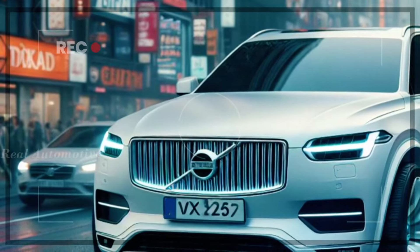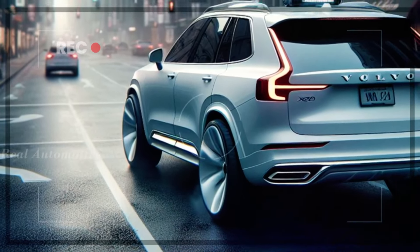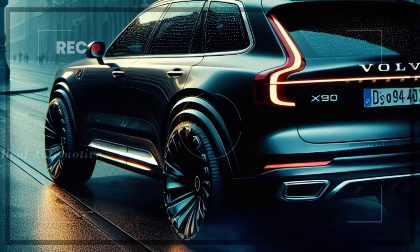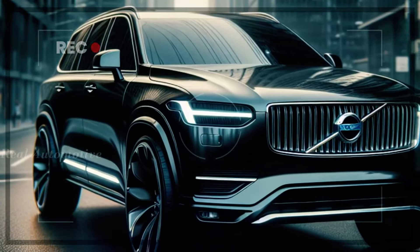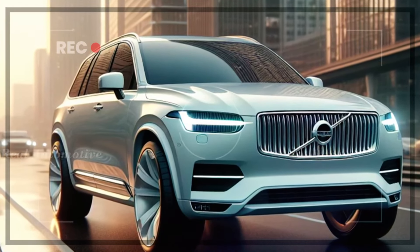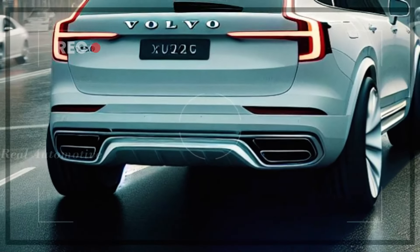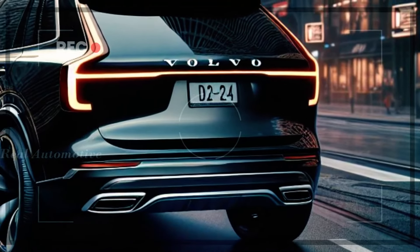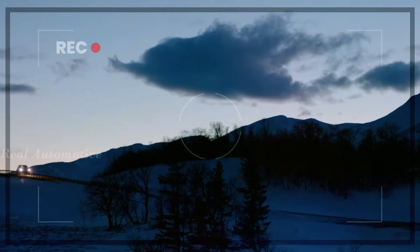Let's kick things off by discussing the design of the 2025 Volvo XC90. Our expert rendering team has provided us with exclusive images, and let me tell you, this SUV is an absolute head-turner. With its sleek black metallic exterior, the XC90 exudes elegance and sophistication on the road. From the bold presence of the signature Volvo grille to the modern lines and curves along the sides, this vehicle screams style. Those stylish tail lights and dual exhaust at the back give the XC90 a sporty and dynamic look that's hard to beat.